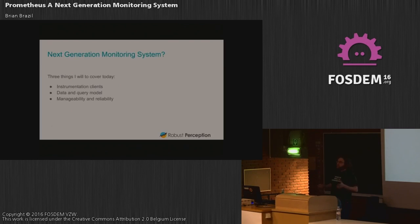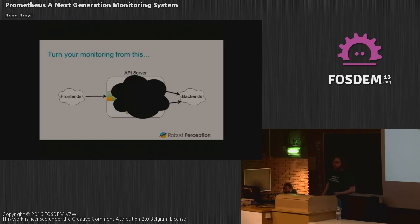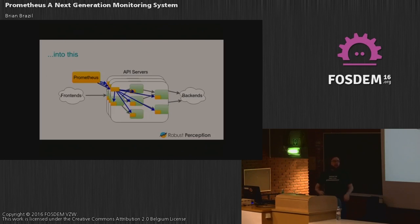The thesis is that Prometheus is an exploratory monitoring system. I'd like to talk about three things today: instrumentation clients, our data model and query language, and manageability and reliability. A lot of monitoring today just looks at the outside of systems — checking if requests are going in or if a port is open. That works if you've got a few machines, but with a big complex system with subsystems talking to each other in a microservice architecture, you want to know where everything is going. I don't care about the machine running MySQL — I care about the MySQL service running across these machines. Let's aggregate and think about it that way.